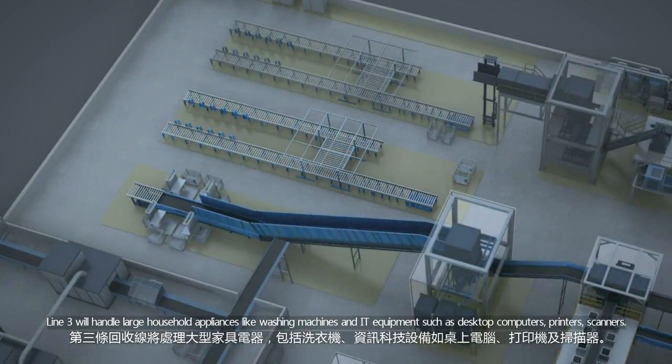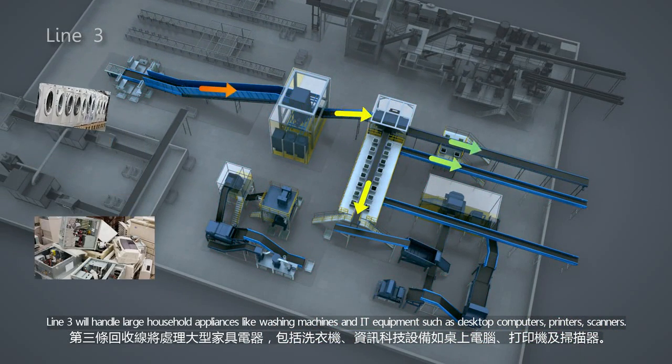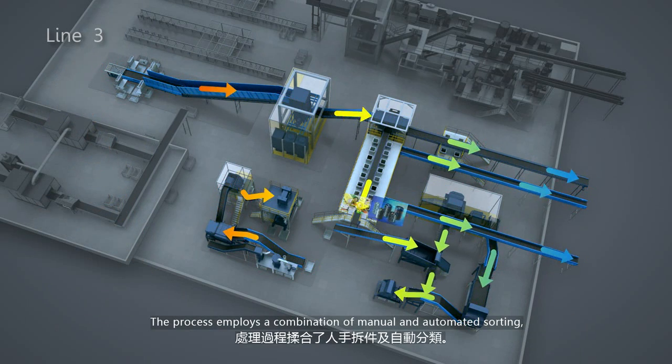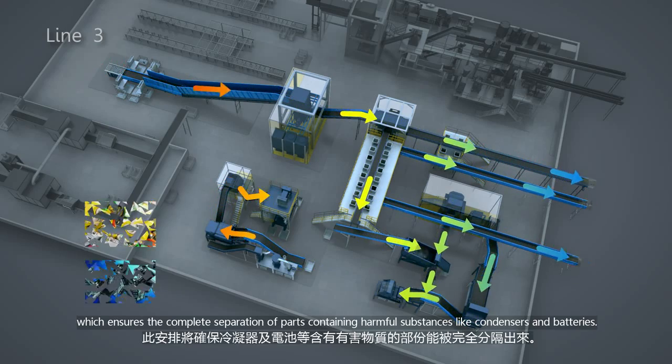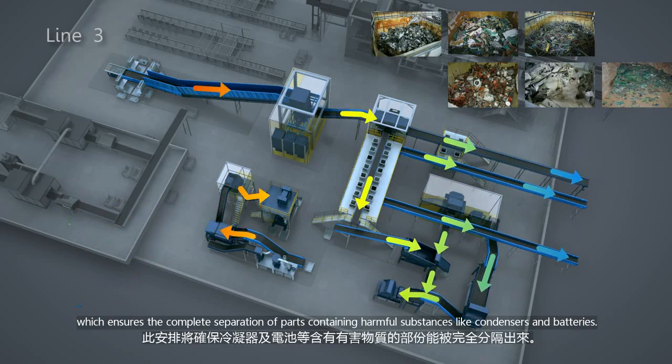Line 3 will handle large household appliances like washing machines and IT equipment such as desktop computers, printers, and scanners. The process employs a combination of manual and automated sorting, which ensures the complete separation of parts containing harmful substances like condensers and batteries.